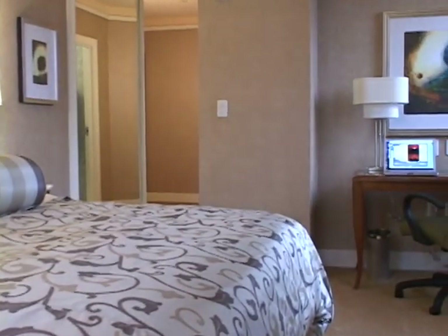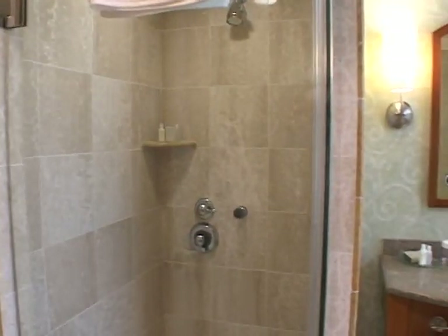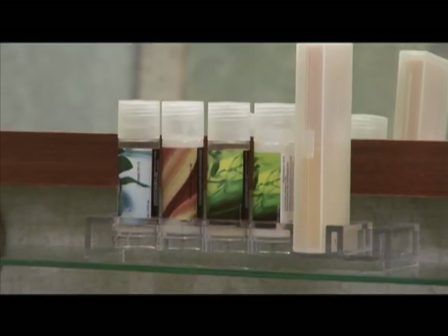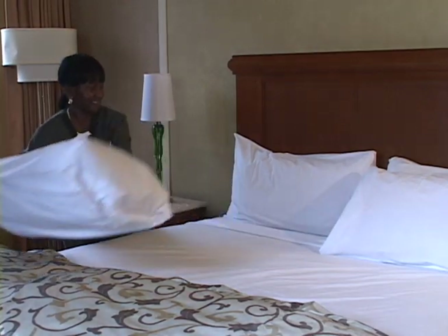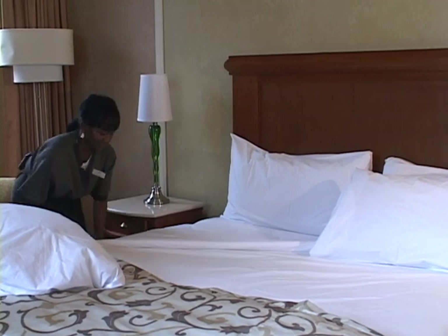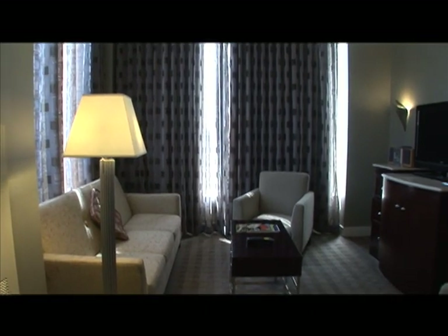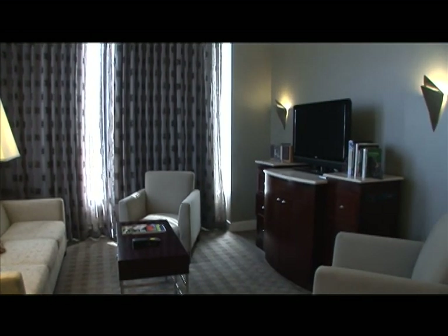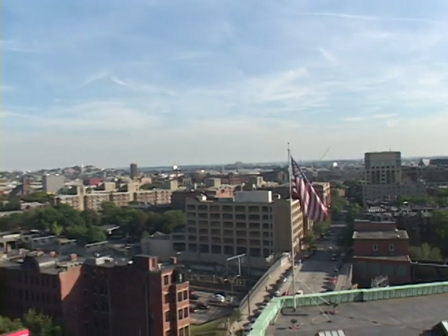All rooms have complimentary high-speed wired and wireless internet access. Bathrooms are appointed with luxurious marble and oak, distinctive toiletries, and heated towel racks. At the end of the day, plunge into a soft down pillow and comforter for a night of well-deserved rest. For the ultimate indulgence, our spacious and well-appointed Presidential Suite provides beautiful views overlooking Boston's historic South End and Back Bay neighbourhoods.